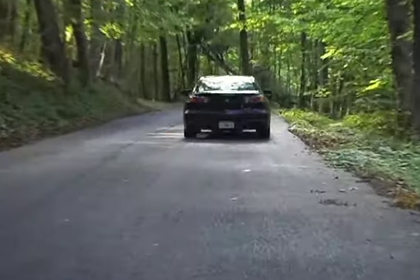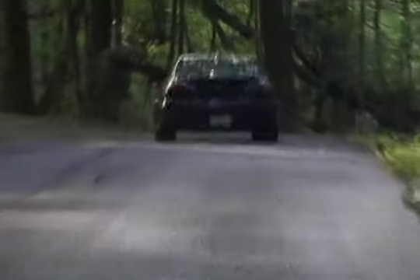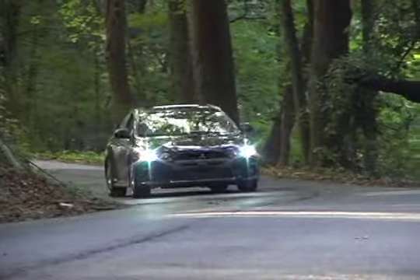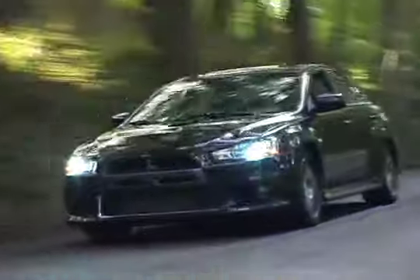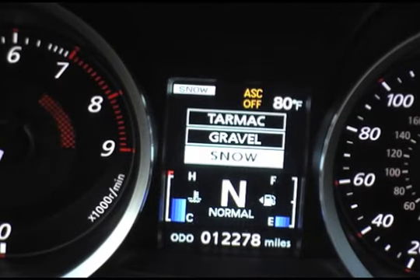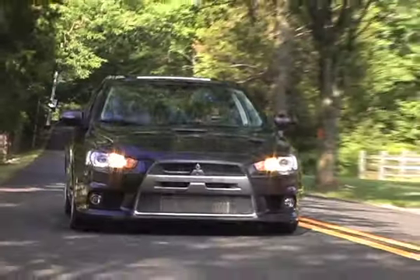So how does it handle? Quite simply, the EVO is a rocket on rails. Mitsubishi's super all-wheel control provides a high level of confidence, with settings for tarmac, gravel, and snow. And when it's time to slow down, the Brembo brakes haul it down in a hurry.